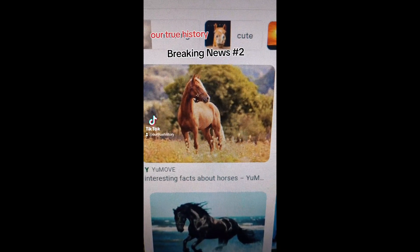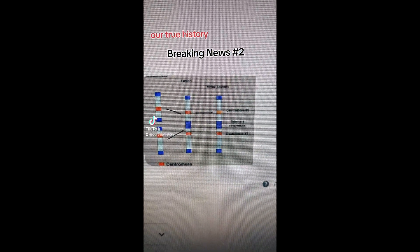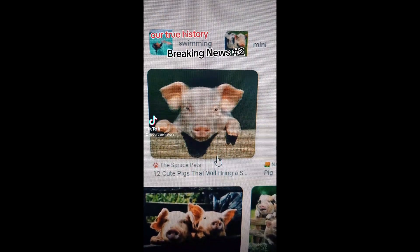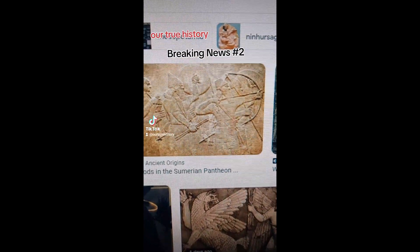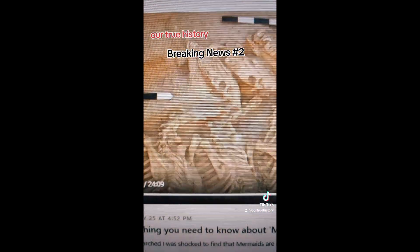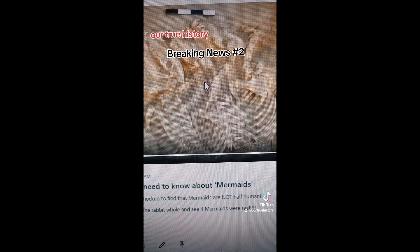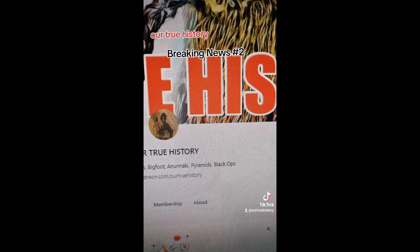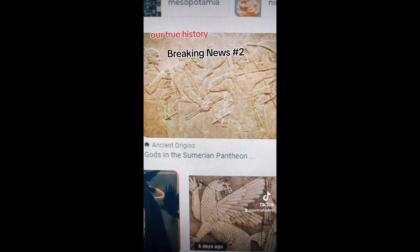Following on from part one: the fused chromosomes that we have — none of our hominid ancestors ever had them. Now apparently pigs do have fused chromosomes, but if you've done any research you'll find out that pigs were domestically bred back 10,000 years ago in Mesopotamia. Guess where the Anunnaki were? Yes, Mesopotamia. But apparently horses also have fused chromosomes, which is interesting because in my documentary on mermaids I actually show evidence that horses were manipulated as well. Basically, it shows that the Anunnaki did genetically modify various creatures and we've got the evidence to prove it.